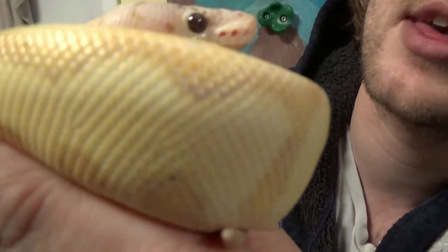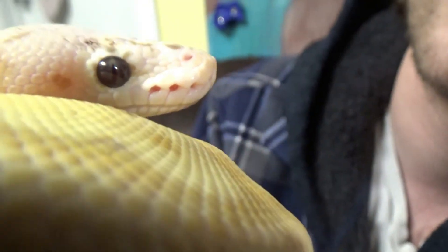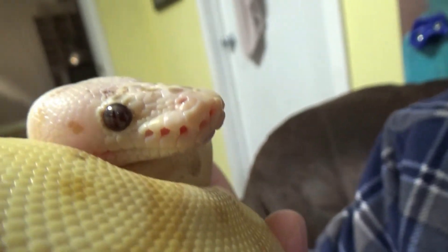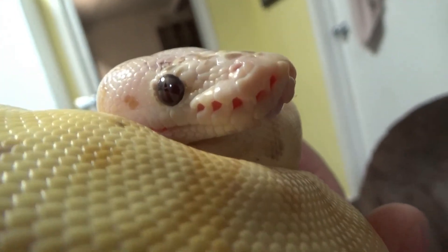He was a little bit skittish and scared when we first got him, but he's so good now. I just love his eyes — the camera might not capture all the different colors going on in there, but he's a really spectacular animal. He's got a little dirt on his nose but still totally beautiful.